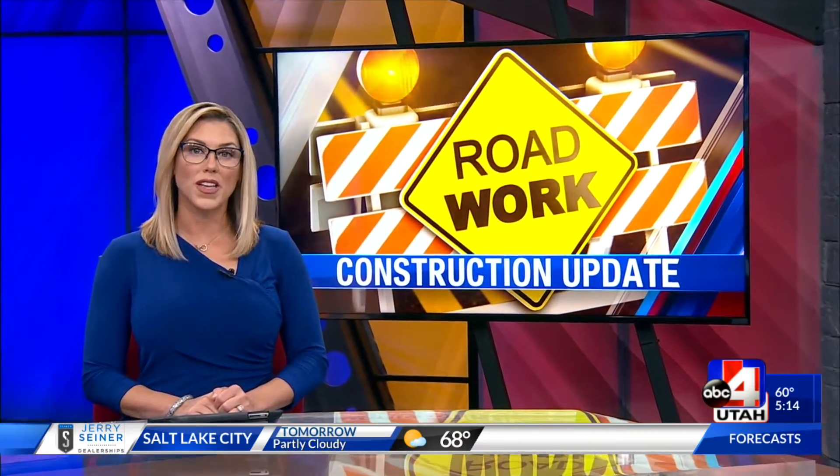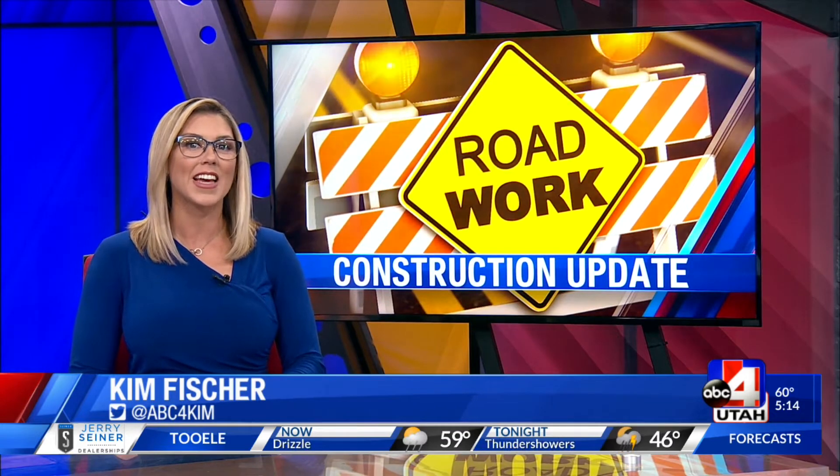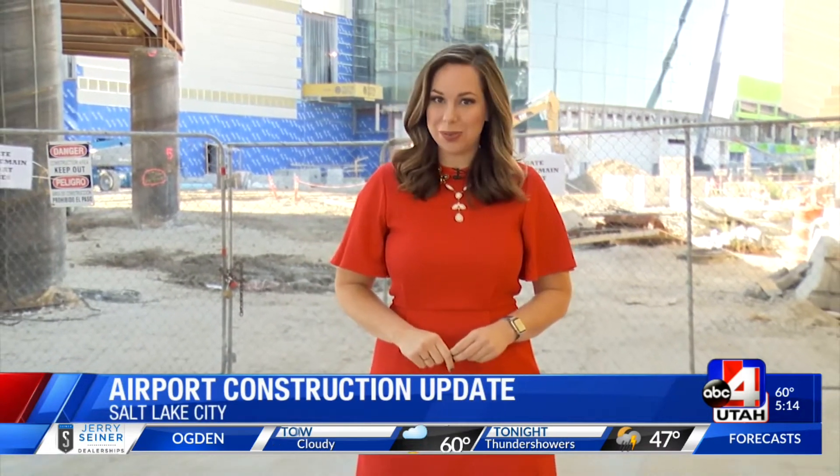Salt Lake City Airport is fewer than 700 days from an opening phase — a first step that has taken years. Tonight, News 4 Utah's Haley Higgins shows us what's come together so far and what we can expect going forward. Construction here is coming along, reaching significant milestones ahead of the completion in 2020.